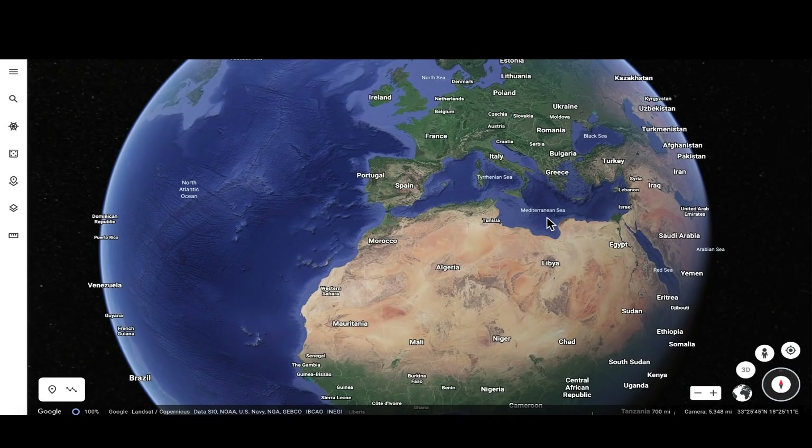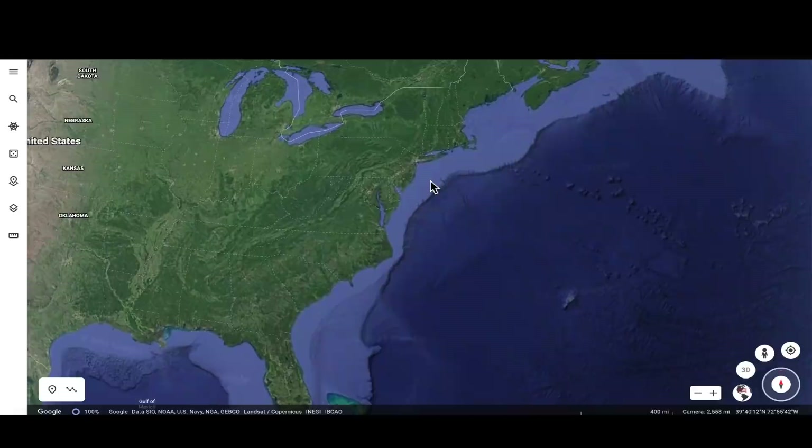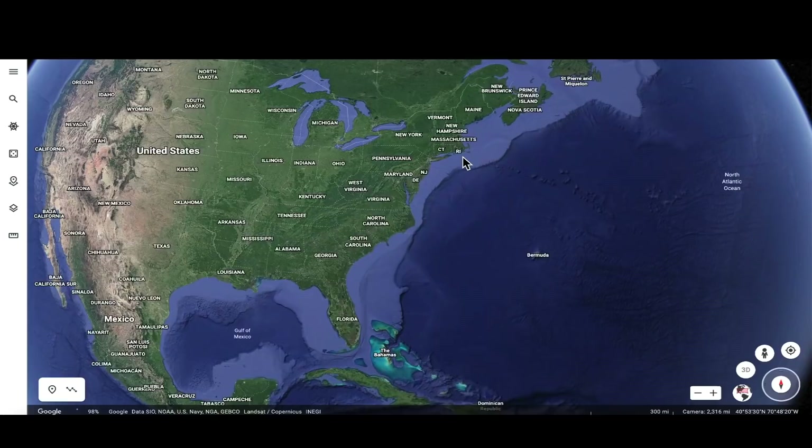Hey, what's up guys, hope everybody's doing well and having a great day. In this video we're going to take a trip partially around the world — to western Europe, the northeastern United States where there was an incredibly bright fireball the other day, one in the central plains, and we've got a hurricane getting ready to make landfall.